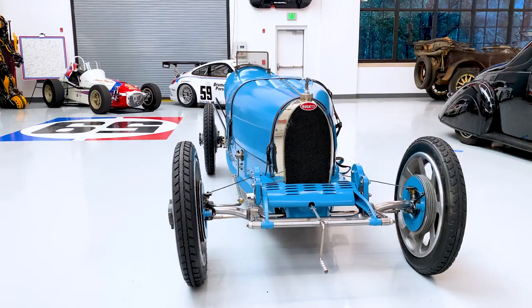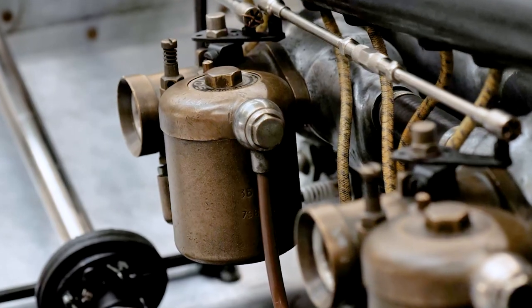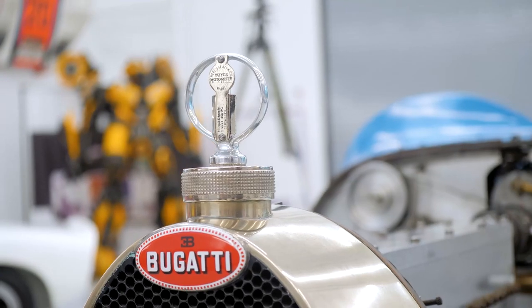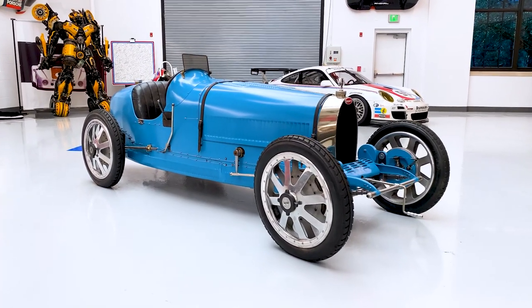The Bugatti Type 35 was one of the most significant race cars of all time. It amassed over a thousand wins throughout the 1920s and was a real workhorse. While these cars were workhorses on most racetracks, ours is unique because it was only raced once, 16 years after being purchased new. So that leaves the car in an original state that's very uncommon, which creates certain challenges for us as we try to care for and maintain the car.